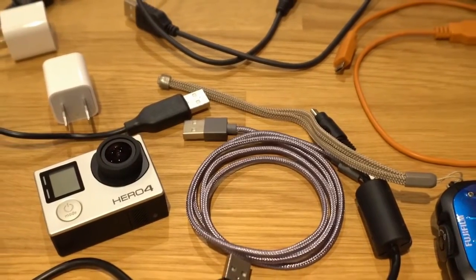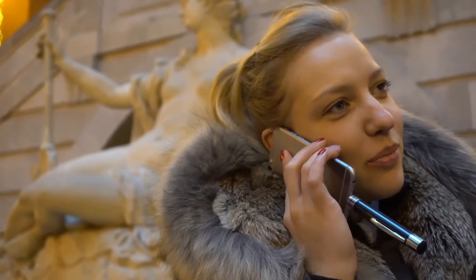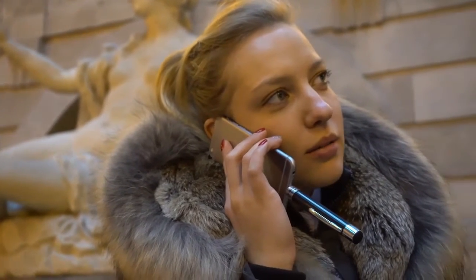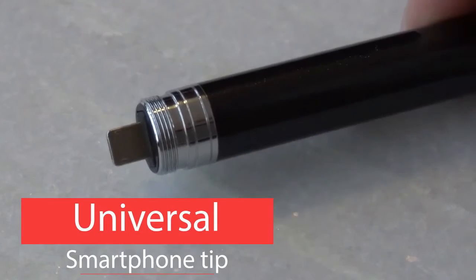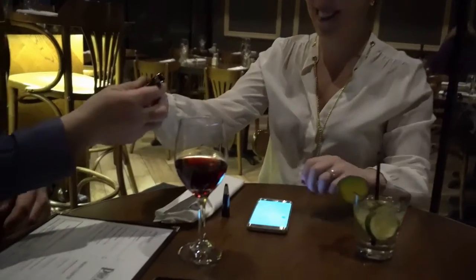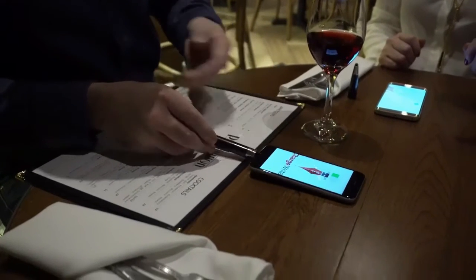Everyone needs extra battery for their phones, Bluetooth headphones and other gadgets. And if you're like me, you probably have multiple power banks that all require different cables for different devices. A brand new state of the art universal smartphone tip allows you to plug ChargeRite into any iPhone lightning port or any micro USB device, including Android phones, all with the same universal smartphone tip. With the same tip? Yes, with the same tip. No adapters needed? No, no adapters needed.